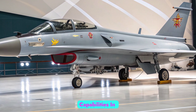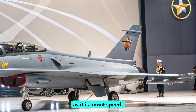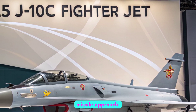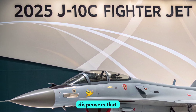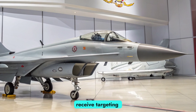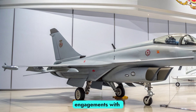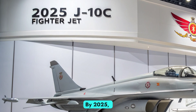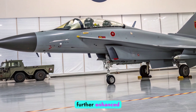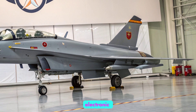Electronic Warfare Capabilities. In modern combat, survivability is just as much about information dominance as it is about speed or firepower. The J-10C's electronic warfare suite includes radar jammers, missile approach warning systems, and countermeasure dispensers that deploy flares and chaff. Its data-link capabilities allow it to receive targeting information from AWACS aircraft or ground-based radar, enabling beyond-visual-range engagements with high accuracy. By 2025, improvements in AI-assisted threat detection and real-time battlefield data integration have further enhanced the aircraft's situational awareness, giving it the ability to operate effectively in electronic warfare-heavy environments.